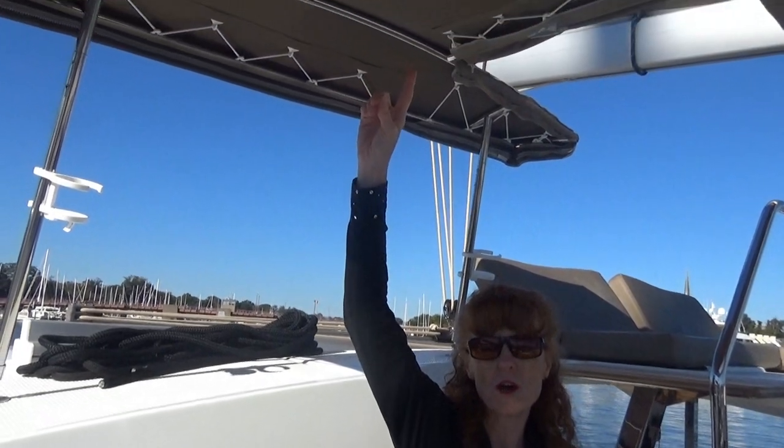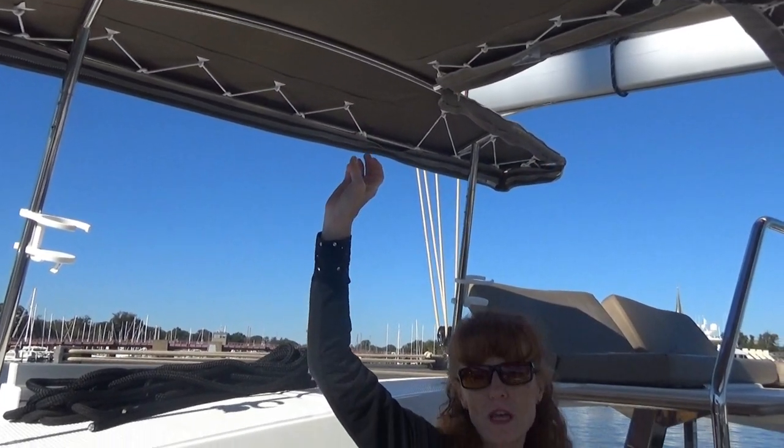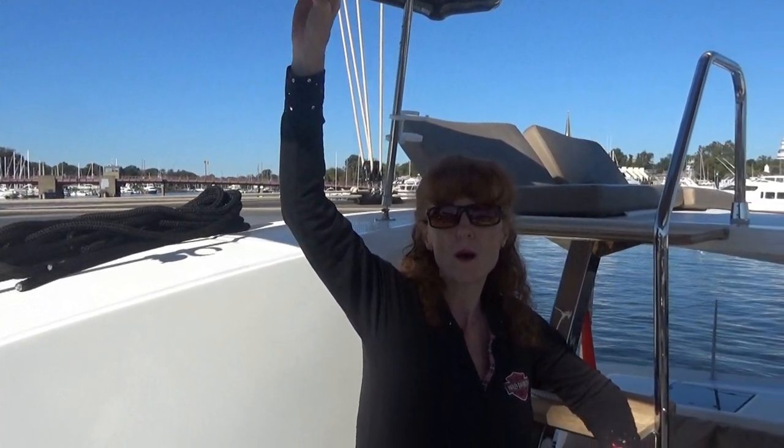Here we are at the helm. I like how large this seating is — it's comfortable and you can have several people at the helm at once. I also like that it has a bimini cover top. However, Dave and I are looking for a hard top cover and the Fontaine Pigeot does not offer the hard top as an option for this boat.